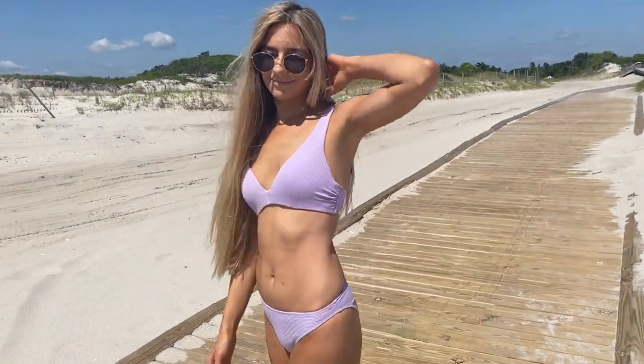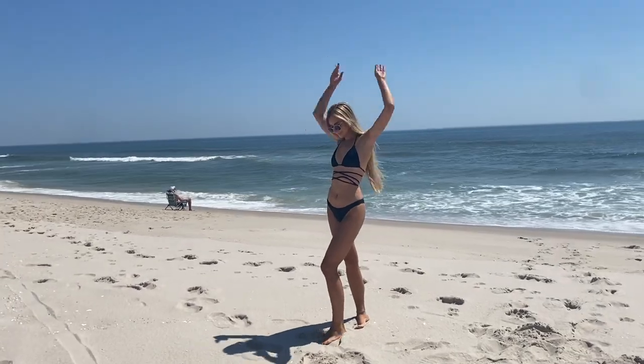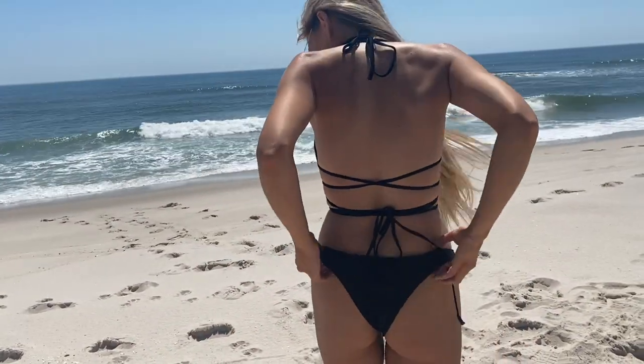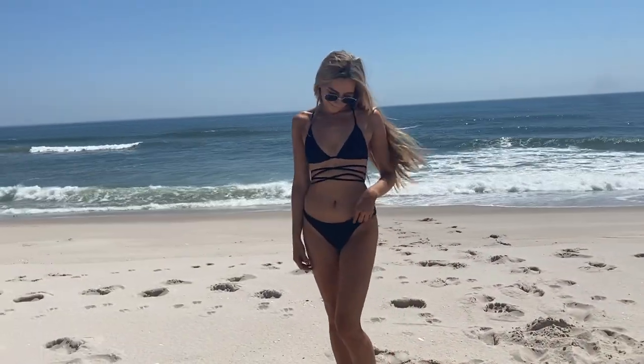It clips in the back, adjustable straps, very cute, very comfortable. To be completely honest, I only bought this top so that I could get free shipping. It's not my favorite, but I liked it. I definitely didn't need another pair of black bottoms, so I didn't buy ones just for this video.